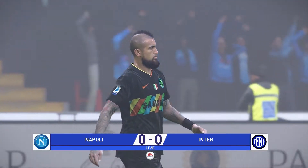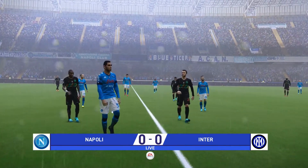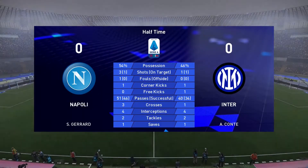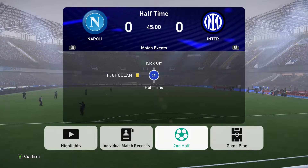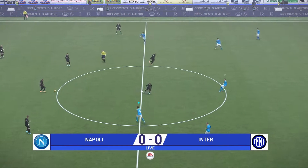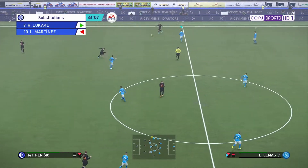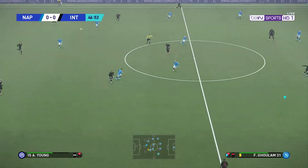There is the half-time whistle. Neither team has broken through, but certainly not for the want of trying. Interesting game up to now, but still goalless. Nil-nil at the break.